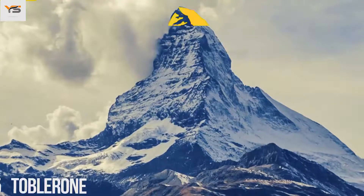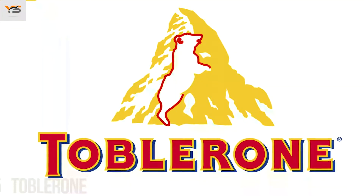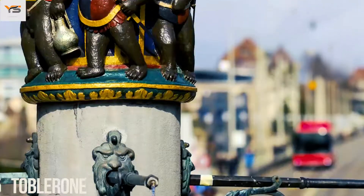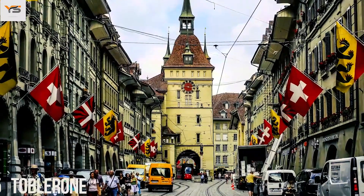Toblerone, the famous chocolate company based in Bern, Switzerland, has a silhouette of a bear hidden in its logo. That's because Bern is sometimes called the city of bears — you can see many of these animal figures throughout the town, in fountains, at the clock tower, and even on buildings.